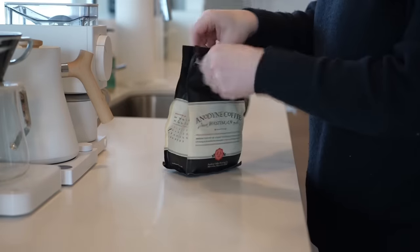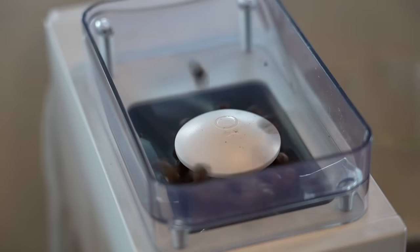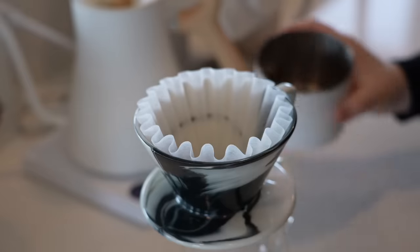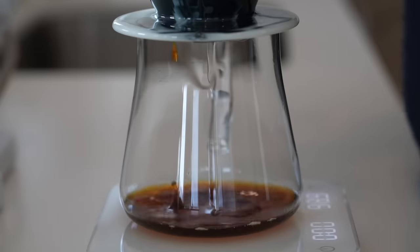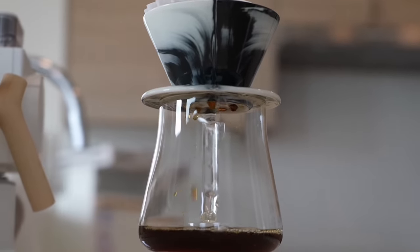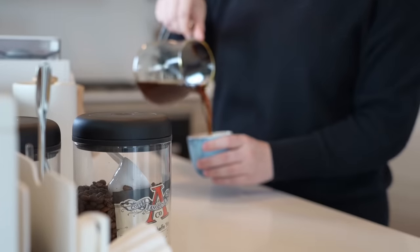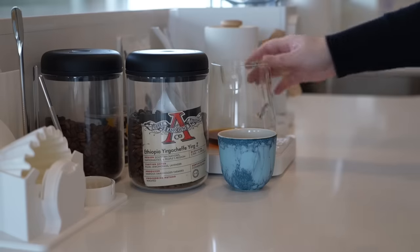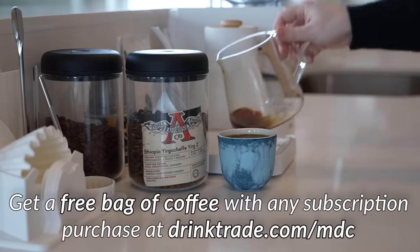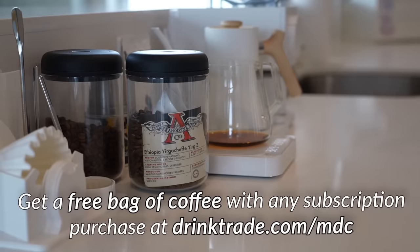I have to go prepare some coffee and espresso for the later drinks, so I'll be right back. A huge thank you to Trade Coffee for sponsoring today's video. As competition season draws closer I'm getting back into dialing in and tasting different coffees. Trade Coffee is a subscription service that partners with the nation's top-rated independent roasters to send you the best quality coffee. Right now I'm brewing a washed Ethiopian coffee from Anodyne Roasters with notes of plum, lemongrass, and lavender. Trade is offering my subscribers a free bag of coffee with any subscription at drinktrade.com/mdc.